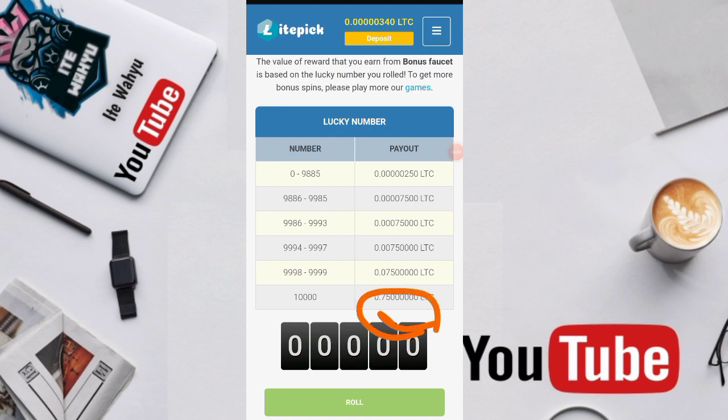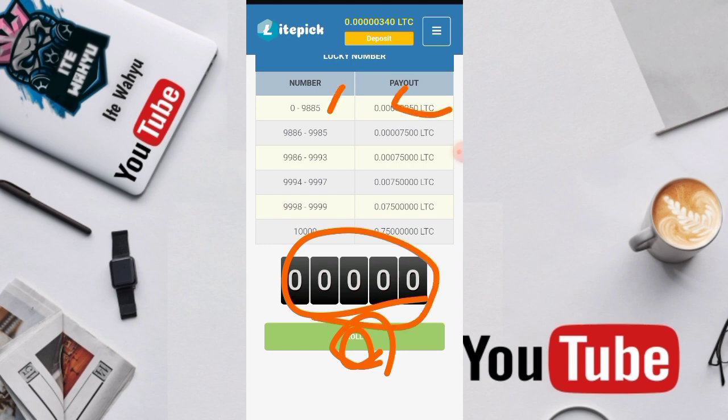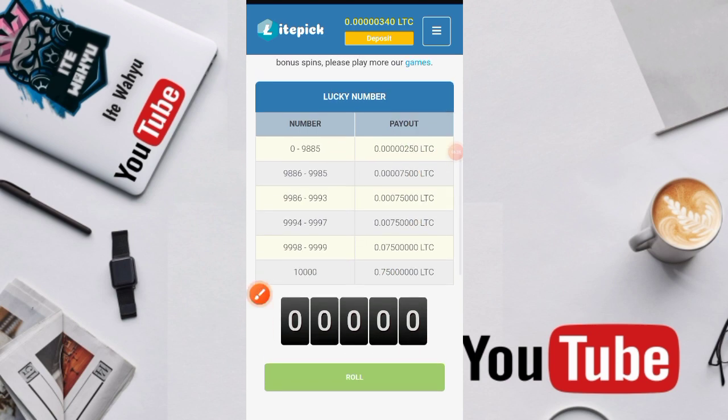Untuk bonus paucet yang 10 itu kita bisa mendapatkan hingga 75 juta litrosi jika kita mendapatkan angka 10.000. Kita tinggal tekan roll — nanti kita ngeroll sebanyak 10 kali dan akan muncul angkanya. Jika angka tertentu keluar maka kita dapatkan hadiah yang sesuai.